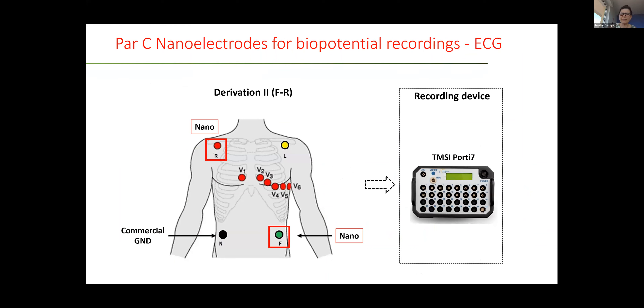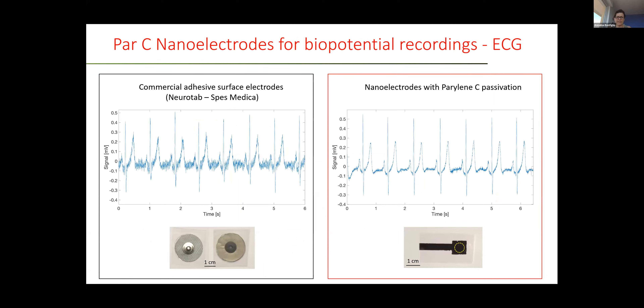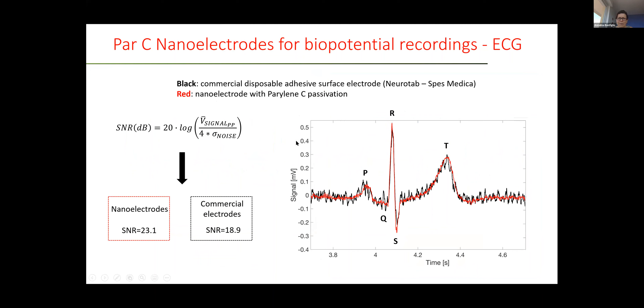Another example concerns the use of nanoelectrodes for biopotential recording — in particular for ECG. In this case, two nanoelectrodes were placed and here again we can see the comparison between the signal detected by commercial adhesive surface electrodes and the nanoelectrodes with passivation. You can see even by eye that the signal quality is better in the case of nanoelectrodes. On a single sinus comparison, we could obtain even better signal-to-noise ratios.